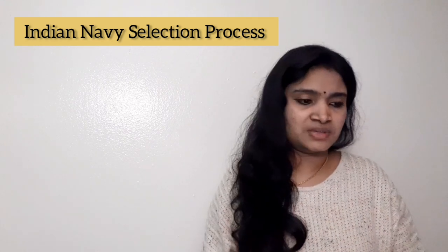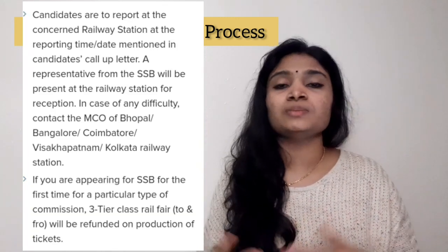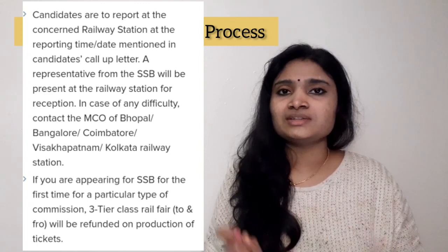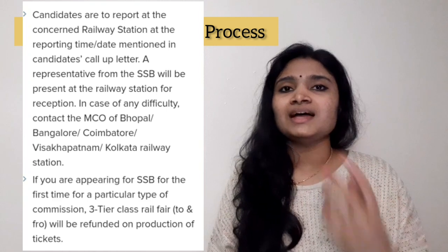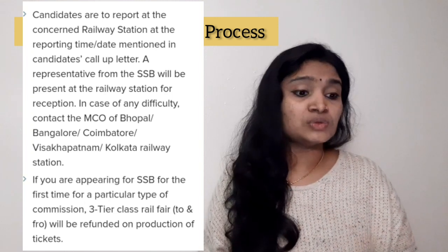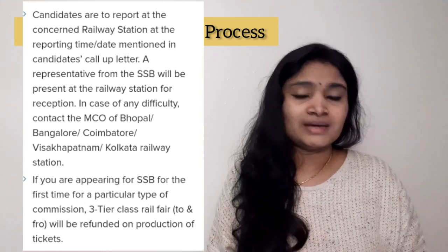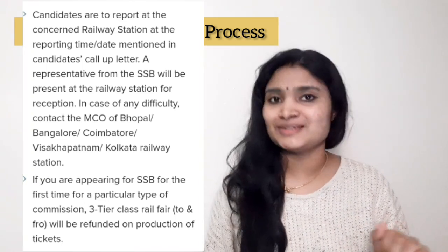If you are going to attend SSB, you have to report at the railway station at the time given in your call letter. If you are shortlisted, you will receive a call letter from Indian Navy mentioning the reporting time. You will be assisted by an officer from SSB. Also, if you are attending the SSB interview for the first time, your rail travel fare will be provided by Indian Navy.